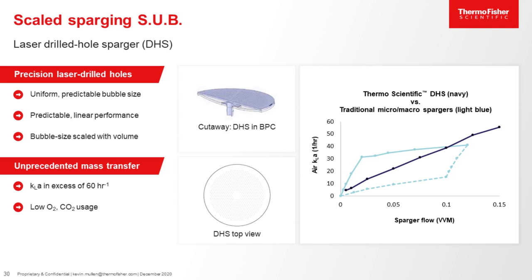Speaking of mass transfer, we are utilizing the drilled hole sparger, or DHS, in all sizes of the DynaDrive. The DHS is not new — we introduced it in our single-use bioreactors in 2014. However, it has been enhanced with smaller but more holes, thus producing smaller bubbles which improve the oxygen transfer rate. The bubbles are also of proper size to strip the carbon dioxide. As shown by Merck, the DHS provides more than adequate oxygen transfer and also strips CO2 effectively. This performance is seen at all scales. The DHS also has linear performance, as shown in the graph in the dark blue line, whereas frit spargers provide a lot of oxygen mass transfer at low flow rates but plateau and are not linear.